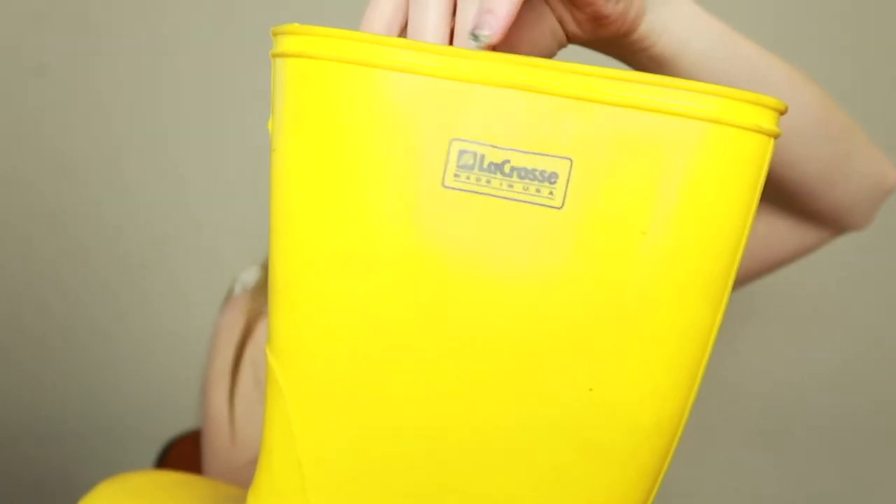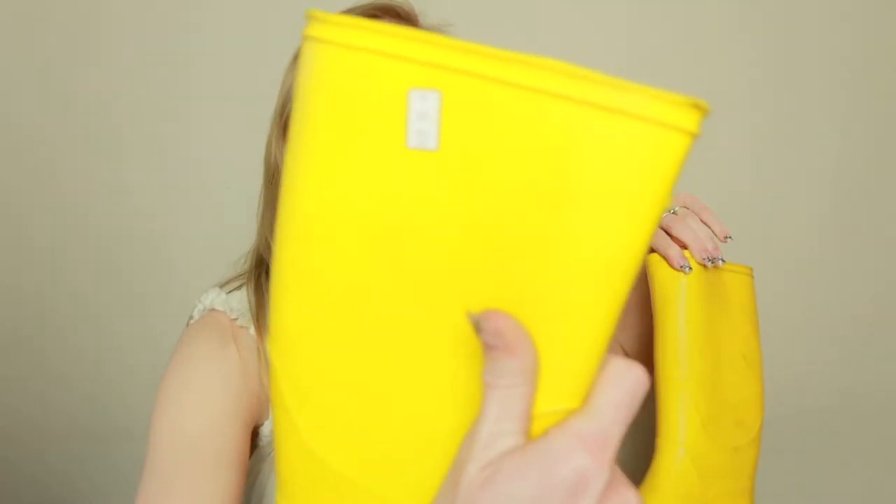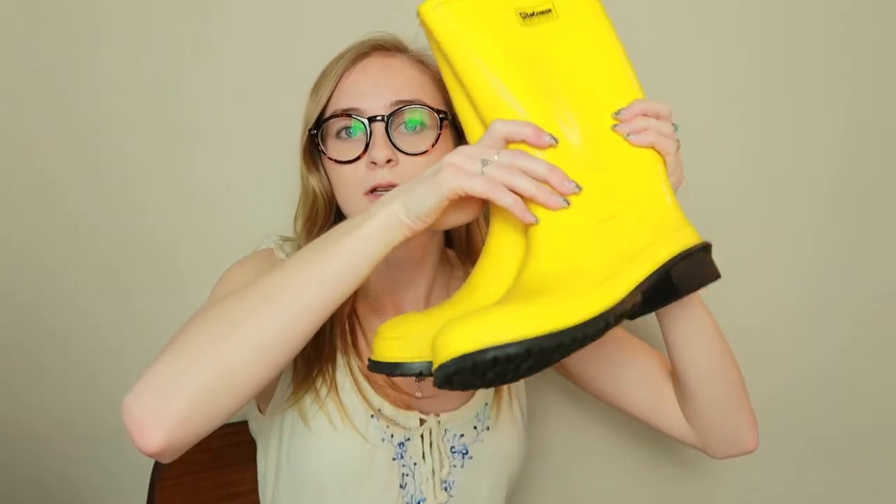Next are these rain boots. They're super heavy duty. The brand is LaCrosse — it says made in USA. They have really good tread on them. They look like they were barely worn and were labeled at $10, so I only paid $5 for them. They even have a wool insert on the bottom, so they're not only going to protect me from the rain but also be super warm. I looked it up online and this brand is going for like $100 brand new, so really good deal for five bucks.